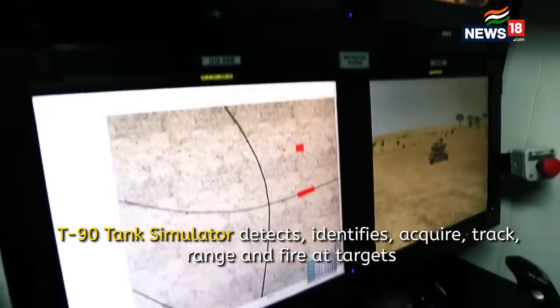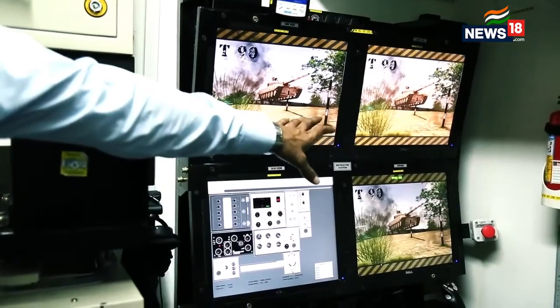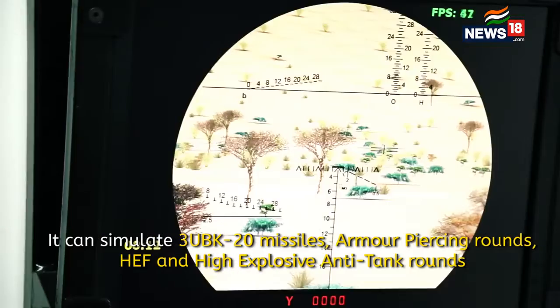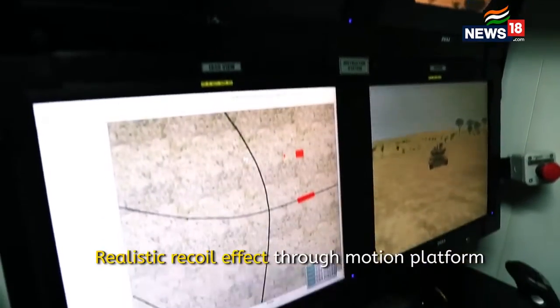What you see here is an instructor station where the instructor is able to see all the controls and the instruments that a gunner and commander would see sitting inside this cupola, which replicates the complete actions, visuals, the firing methods, as also the feel of the complete controls as it would be in a real battle tank.